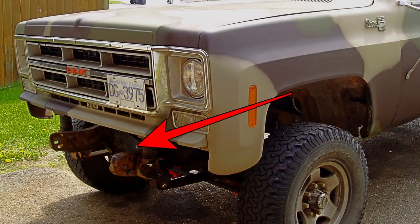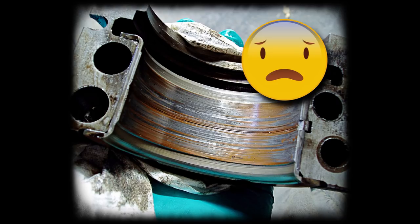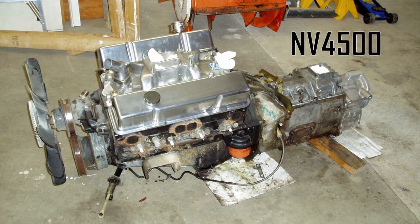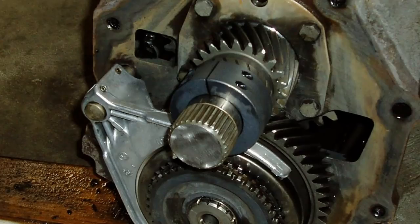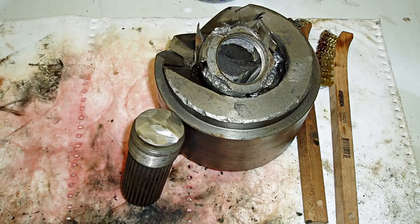Unfortunately, my own stupidity resulted in the 400 small block having some extremely accelerated wear, so I located a fresher 350 and an NV4500 to replace the slush-o-matic TH350. I also wanted to use an NP205 transfer case, so I grabbed an adapter from AA and proceeded to hack off the main shaft and install a lock collar in lieu of the original nut. I wouldn't buy this kit again, as hacking bits off your transmission effectively reduces it to a core and limits your options later.